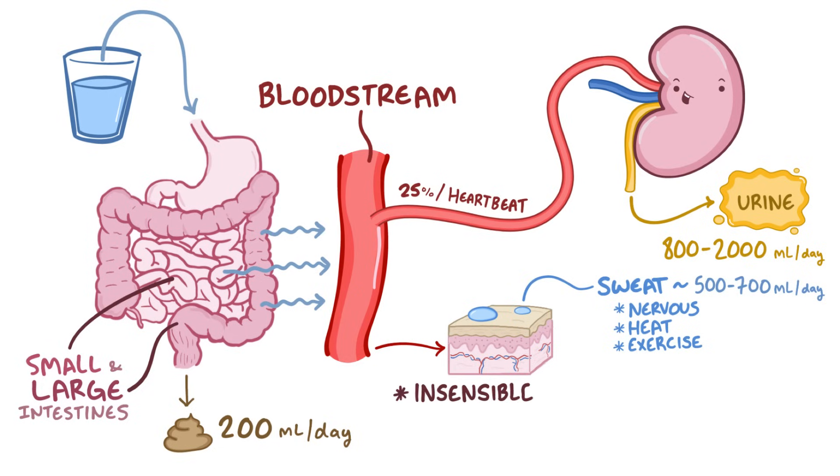Finally, there are insensible water losses — called insensible because we're not aware of them. When we breathe in, water inside our body humidifies the air, and that water vapor is lost when we breathe out. Water also constantly diffuses through the layers of our skin, keeping them elastic and nourished, but also evaporating at the skin surface. All in all, insensible losses account for an incredible 600 to 900 milliliters per day.